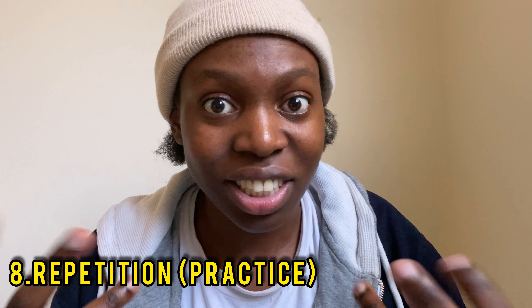The eighth and last tip is repetition — or practice. You have to keep practicing and testing yourself on the skills and concepts of English you want to learn. The only way to improve in a language is by putting it into use. Just like learning French in France and then never using it again — you'll forget everything. But if you keep repeating the vocabulary you've learned, it sticks in your brain.